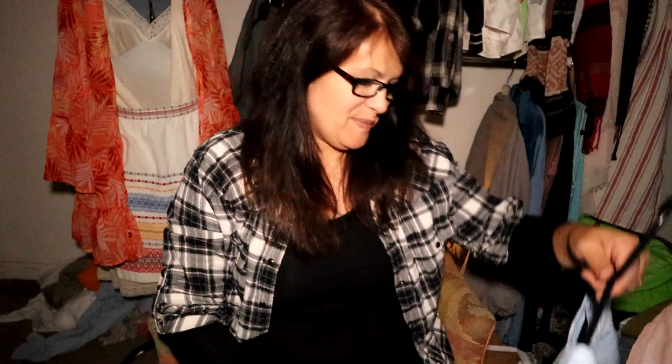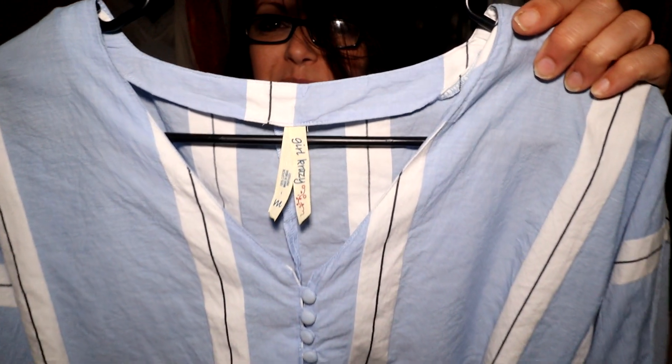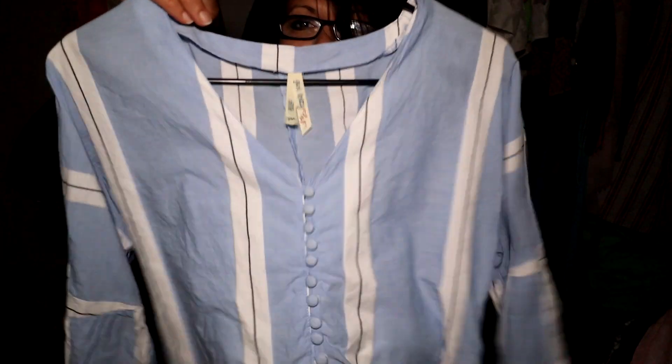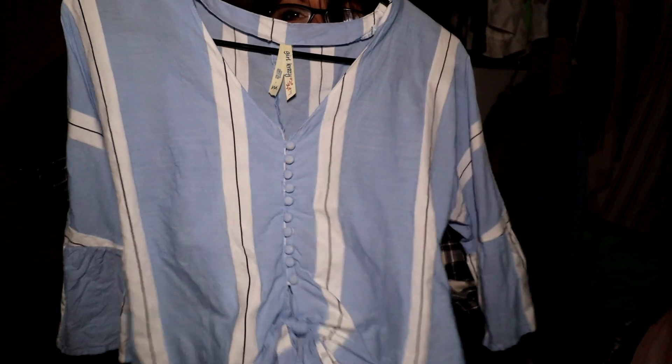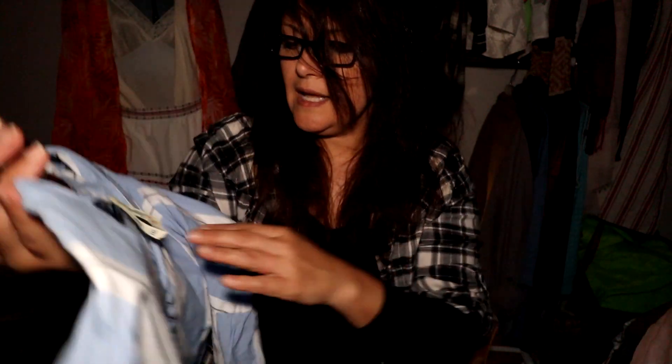Girl Crazy is not a brand I'd typically pick up, but you can see why I picked it up — I love the buttons down the front, the fabric-covered buttons, the tie waistline, and these great sleeves that ruffle at the end and bell out. It's 100% cotton and a medium. Very cute.